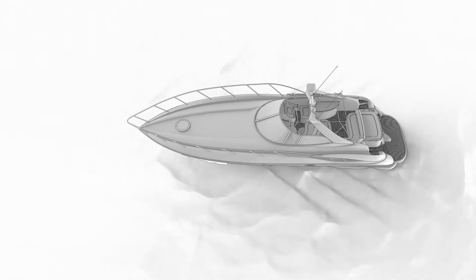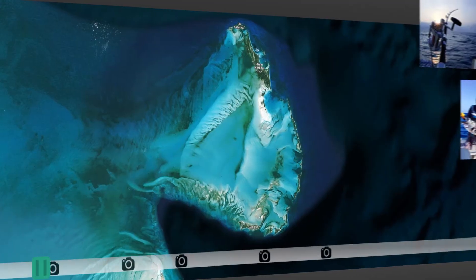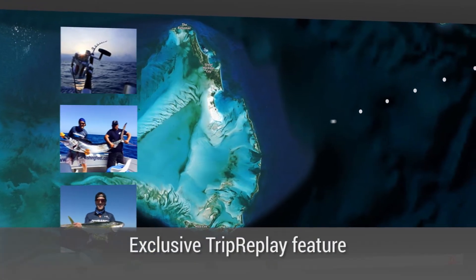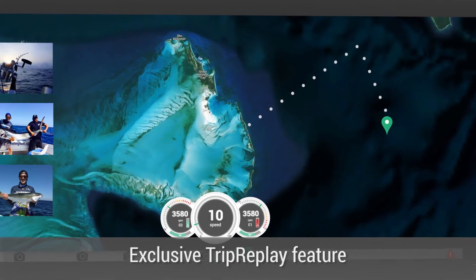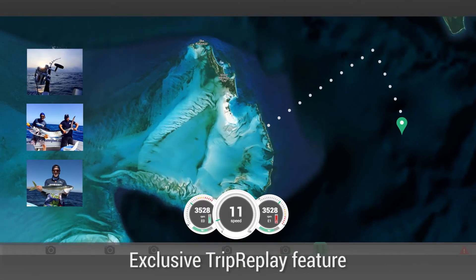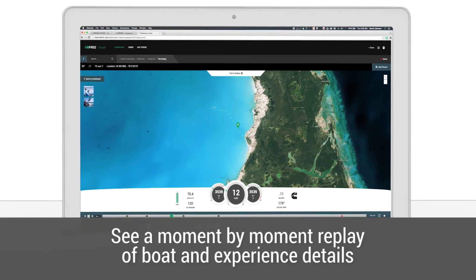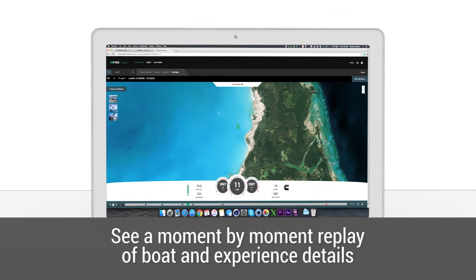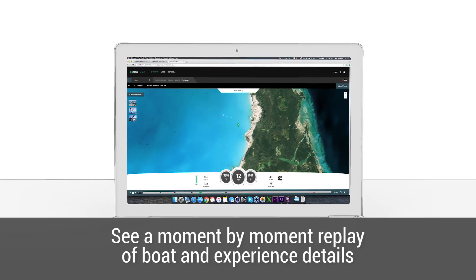TRACK also makes it easy to save and share your customers' greatest boating memories online. It's called Trip Replay. Trip Replay makes it possible for you or your customers to revisit day trips, vacations, and family getaways with an exclusive trip timeline of photos, navigation track, and engine performance. Not only does it give you an additional service to sell, but it allows you to watch moment-to-moment replay of engine performance — from how fast they were going to what the engine was doing when an issue occurred.